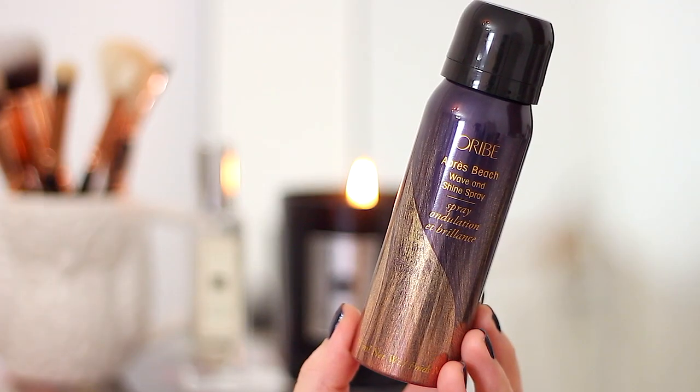For styling I've really been into the Oribe Après Beach Wave and Shine Spray. I've had this for a long time but have only just come around to using it properly. It feels like a combination of my two favourite styling products — the Oribe Dry Texturising Spray and the Bumble and Bumble City Swept — it has the same dryness and slightly dry-shampoo feel of the texturising spray but also a hold and slight waxy feel like the City Swept. You can use it on wet and dry hair; I spray it through the roots when wet and blow-dry for extra volume, then put it through the lengths once styled.